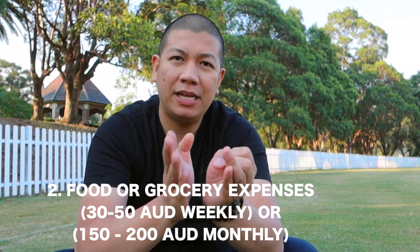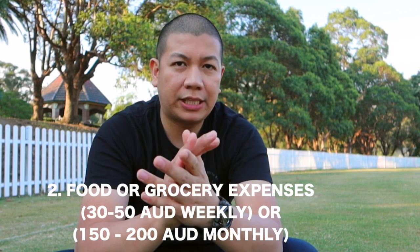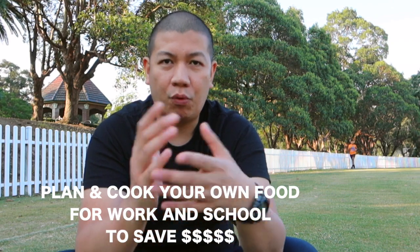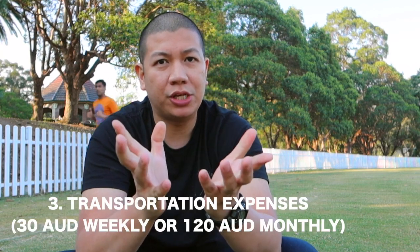The next one would be food or groceries. In a week you'll probably be spending roughly 30 to 50 Australian dollars, so my rough estimate would be 200 Australian dollars in a month. Obviously you have to properly plan your meals for the week or for the next couple of days in order to save.